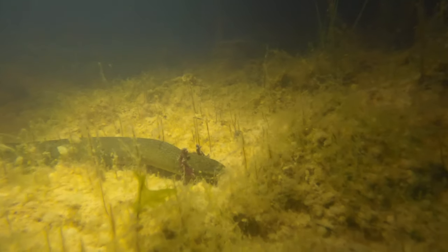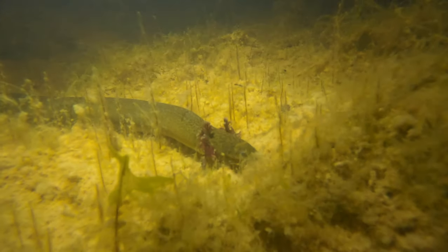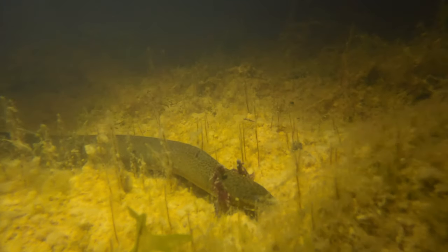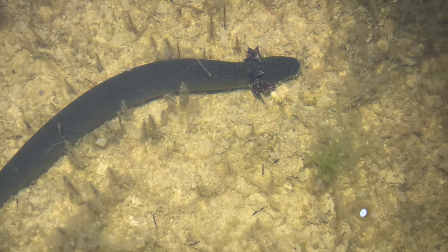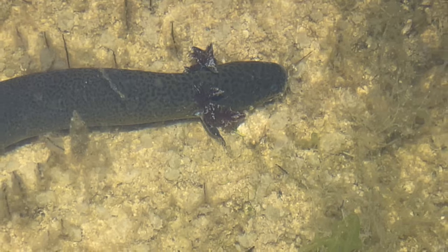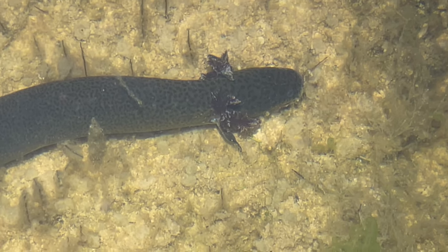Sirens don't have the best eyesight, but many of their other senses are incredibly heightened. They can pick up the smallest vibration in the water and the tiniest of smells as they poke and prod their way through vegetation and mud. So I have to be extra careful and extra sneaky if I'm going to sneak up on one of these super cool and unique amphibians.